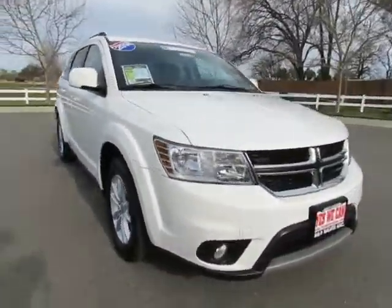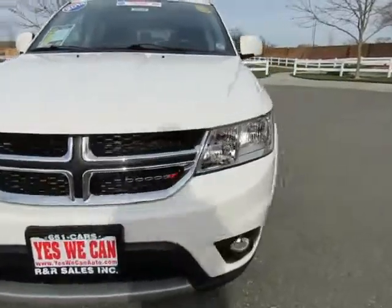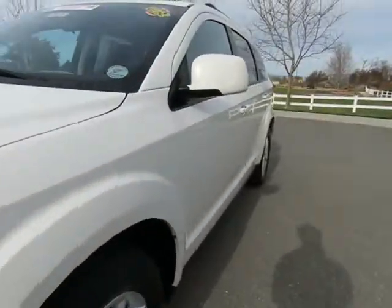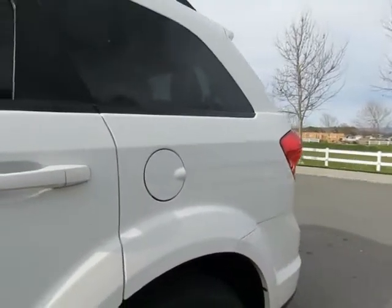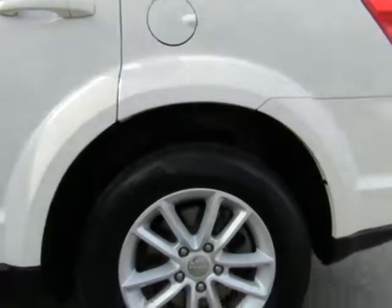Automatic transmission, power windows, power locks, AM/FM stereo with CD player, auxiliary port, USB port, keyless entry, keyless start. Steering wheel mounted cruise control, audio controls, and information controls.